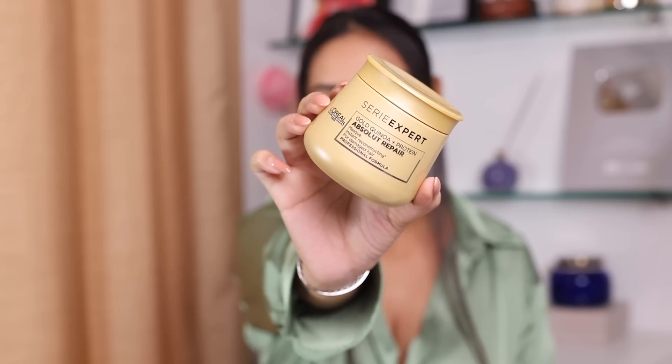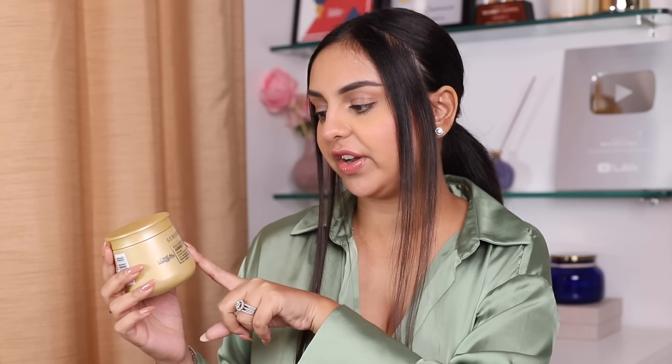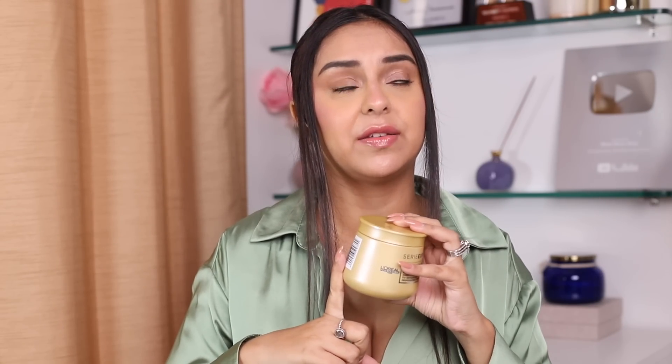Then we have the L'Oreal Série Expert — this is the Gold Quinoa and Protein variant, the Absolute Repair Mask. Anything from this range I will feed my hair in a heartbeat. I'm currently using one of the other variants — the pink one, I'll leave a picture. I love everything they do with L'Oreal — with the Scalp Advanced range, with this — I just feel like my hair feels really really nice and soft.